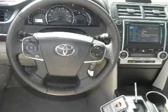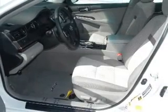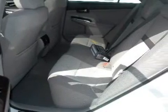Power windows, power steering, cruise control, power mirrors, and AM-FM stereo with a CD player. Let us put you in the driver's seat today. Call or click to contact us.